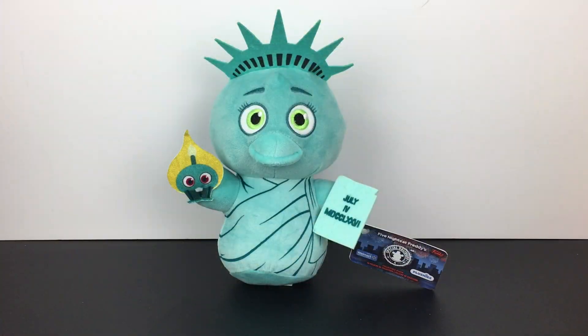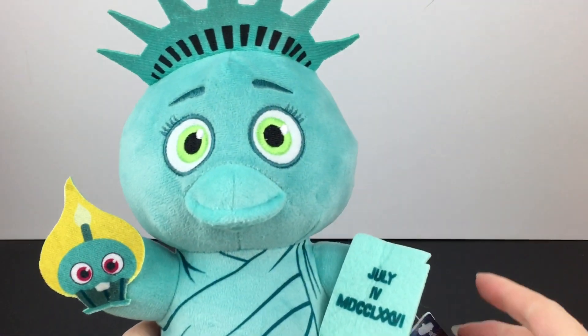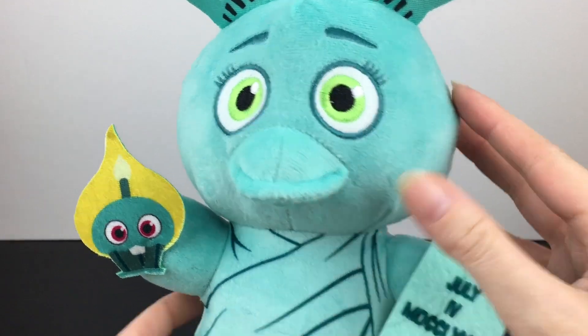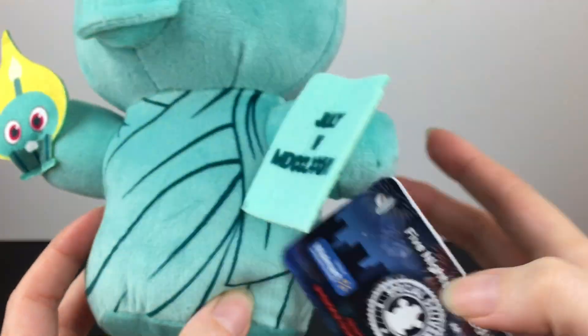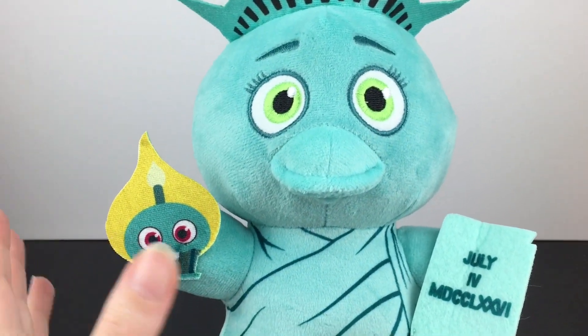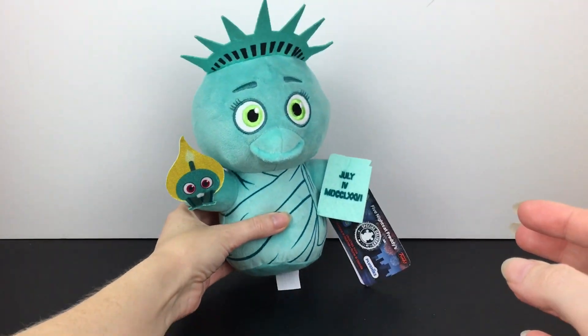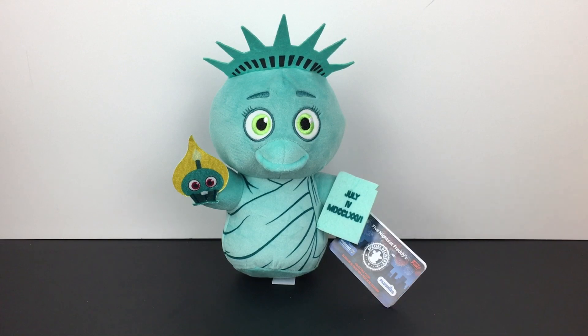I'm back home from my toy hunt — time for the haul. Thank you to a few of you who were telling me you can find the Liberty Chica plush at Walmart, and I finally did at my Walmart. How cute is she? They did such a good job on the plushie — she's actually really soft. She has the Walmart exclusive tag. Little Mr. Cupcake there is just a felt piece, and so is her crown. But absolutely adorable. She's definitely cuter than the figure, which is also a Walmart exclusive.